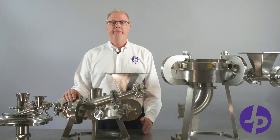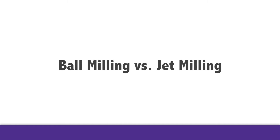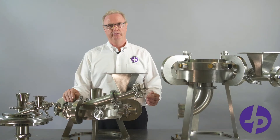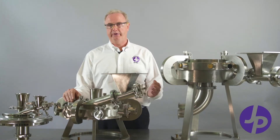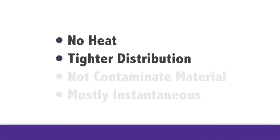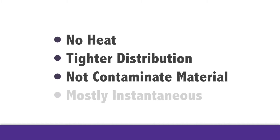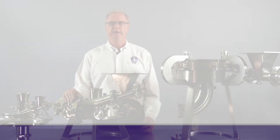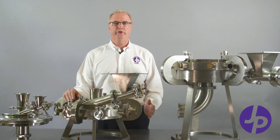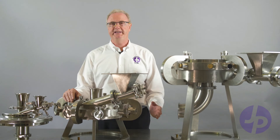Jet mills have advantages over other methods of particle size reduction — for example, ball milling versus jet milling. Jet mills will reduce the particle size without any temperature rise, give you a tighter distribution of your particle size, and will not contaminate the material. They are also instantaneous. Sometimes ball milling will take hours or days to achieve the same particle size that a jet mill can do in an instant.